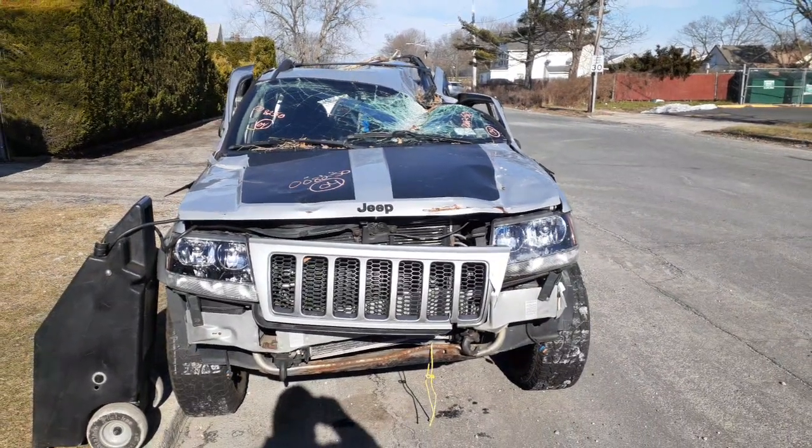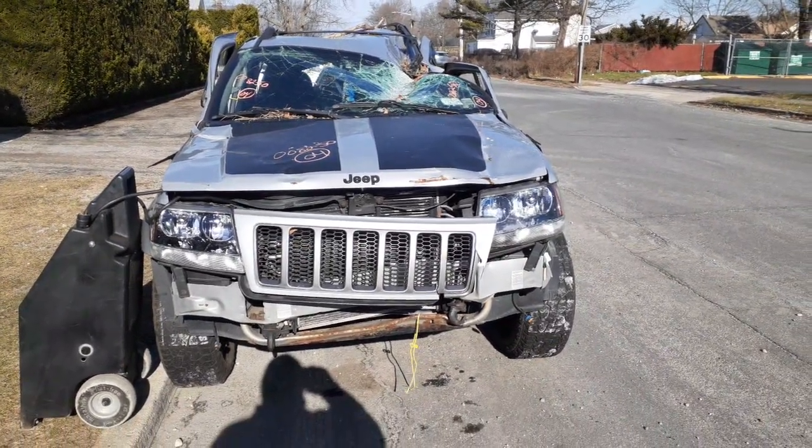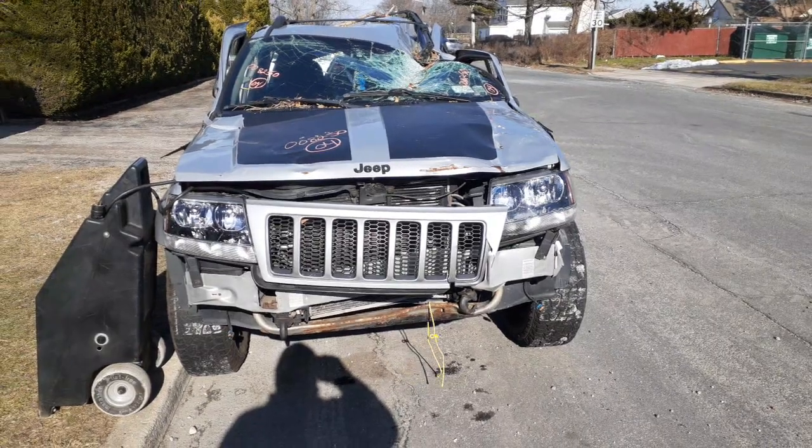First car of the New Year. Stock number is 8250. It's a 2004 Jeep Grand Cherokee Laredo.